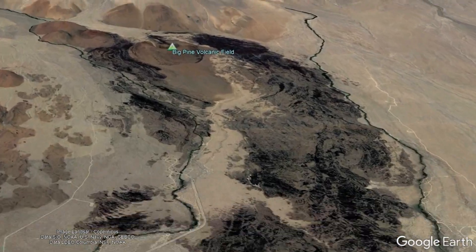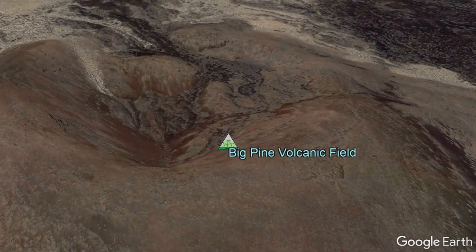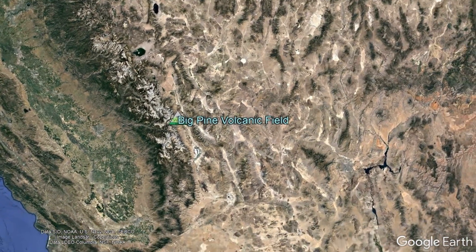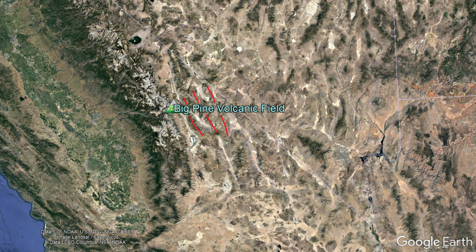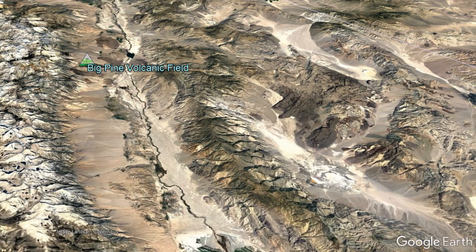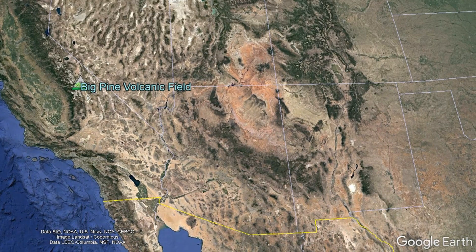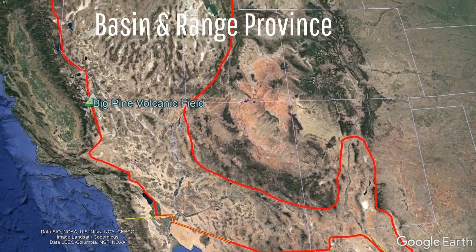With this being said, why does the Big Pine volcanic field exist in the first place? As we zoom out from Owens Valley, we can see a series of mountain ranges which trend in the north-northwest to south-southeast orientation. These repeat over and over, and in between them have valleys, with the overall region being at the very western edge of the Basin and Range Province.